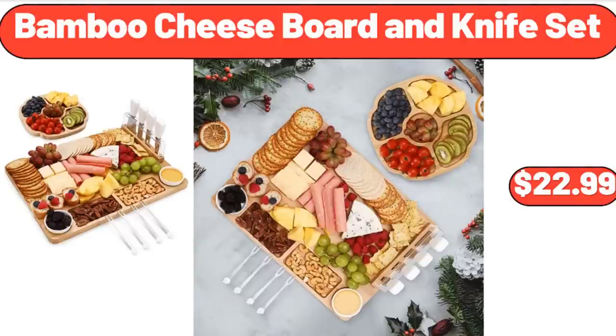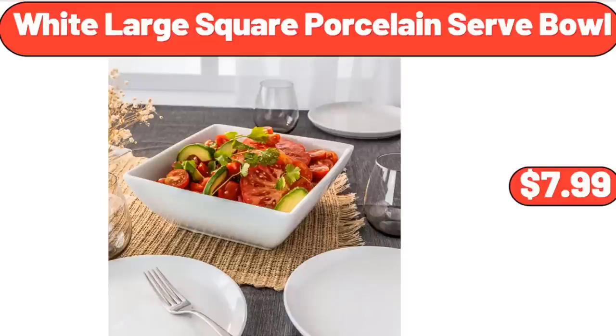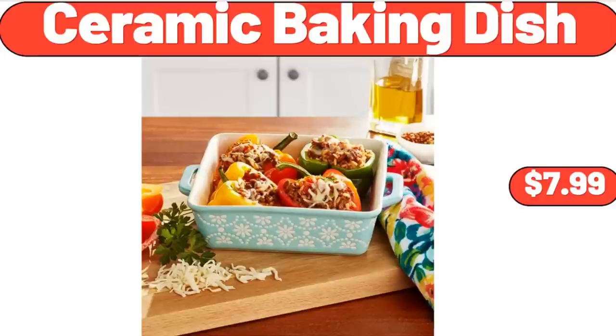Two-Tier Ceramic Fruit Bowl, $26.55. White Large Square Porcelain Serve Bowl, $7.99. Ceramic Baking Dish, $7.99.